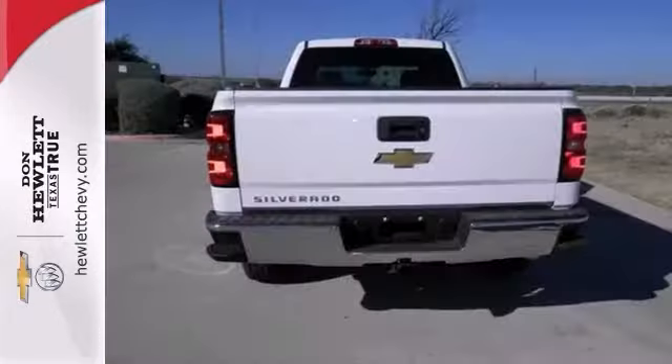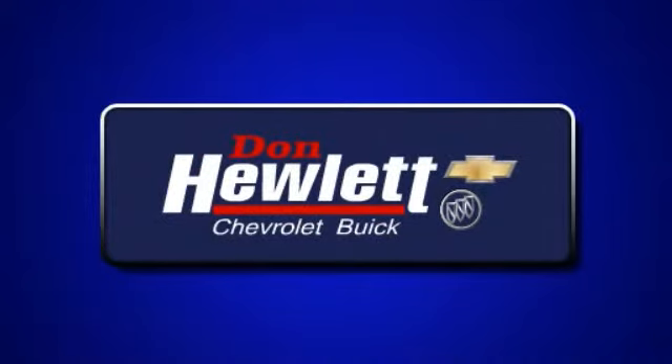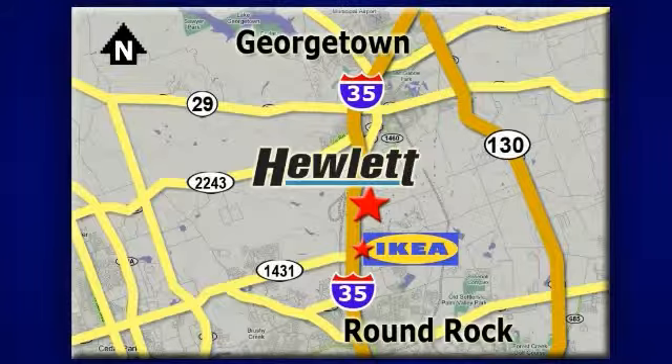Come in and take it for a test drive today. At Don Hewlett Chevrolet Buick, we make it easy. We are conveniently located at 7601 South I-35 in Georgetown, Texas.